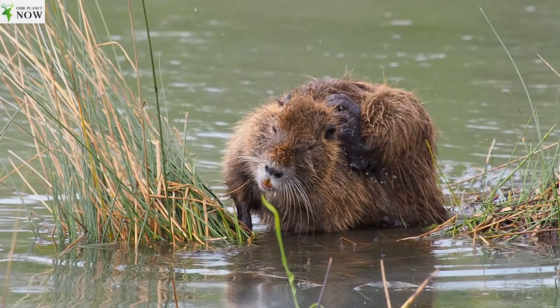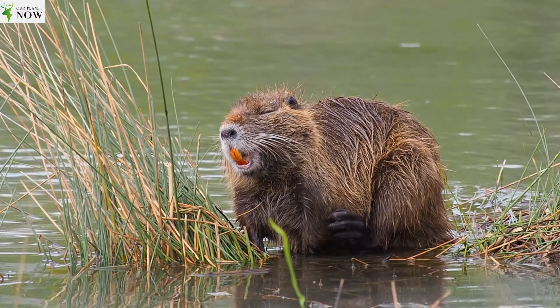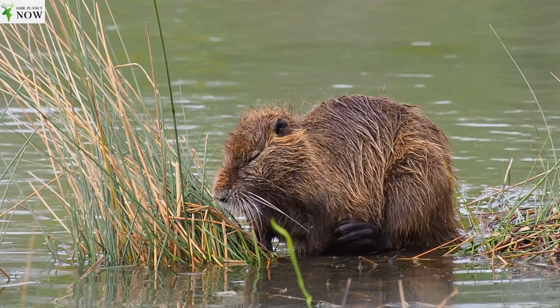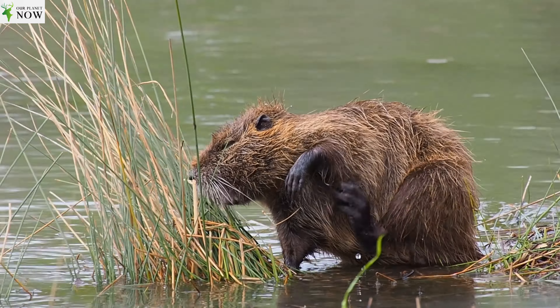Nutrias have a robust and cylindrical body shape, measuring about 40 to 60 cm in length, with a tail of similar length. They can weigh anywhere between 5 to 10 kg (11 to 22 lbs), with males typically being larger than females.